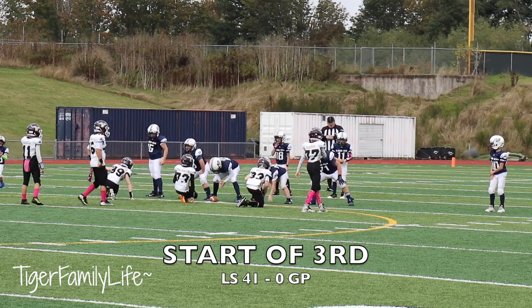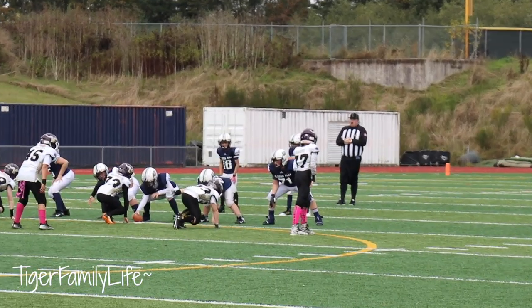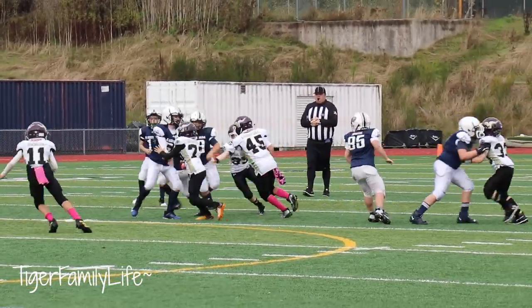Okay, no more kicking off because it's 41-0. We're going to get the ball on the 40-yard line. Hopefully it's on a running clock — it'll go pretty fast.